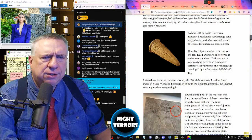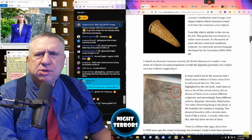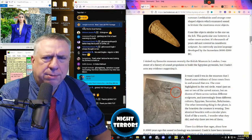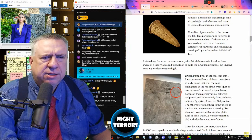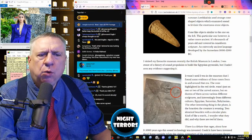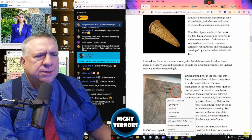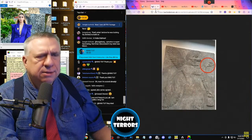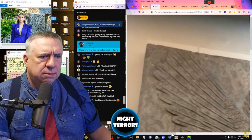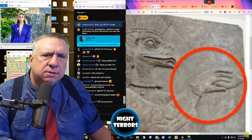The cone highlighted in the red circle wasn't just on one or two carved statues, but on dozens of them across various different sculptures, and interestingly, from different cultures: Egyptian, Sumerian, Babylonian. The other interesting thing in the photo is the bracelets the figure is wearing — two identical bracelets with a circular plate, kind of like a watch. It's unclear what they did or why there are two of them.